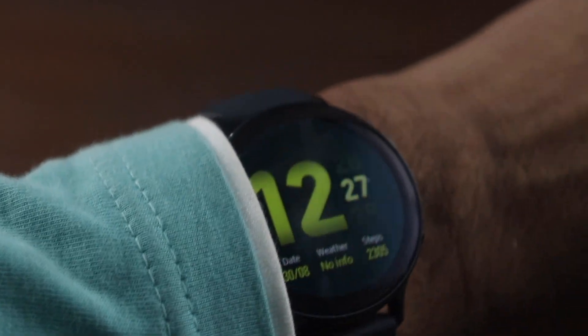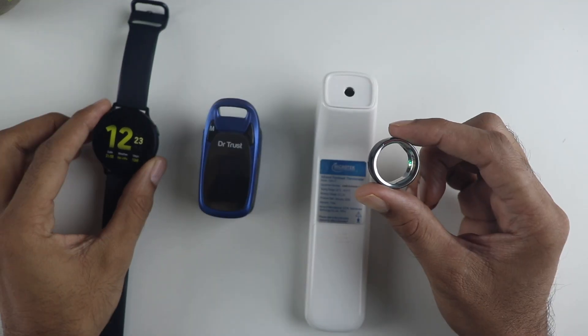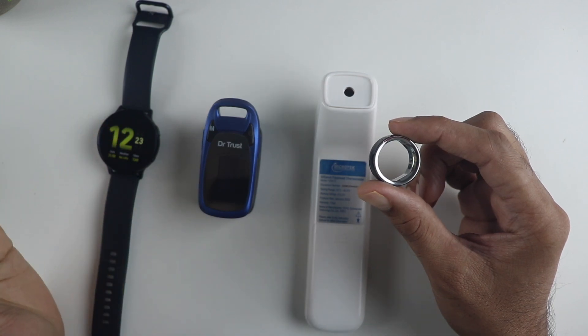I am not saying the Galaxy Watch is the gold standard here, but it is at least around 80 to 90% accurate from what I have seen throughout all the months I have used it.